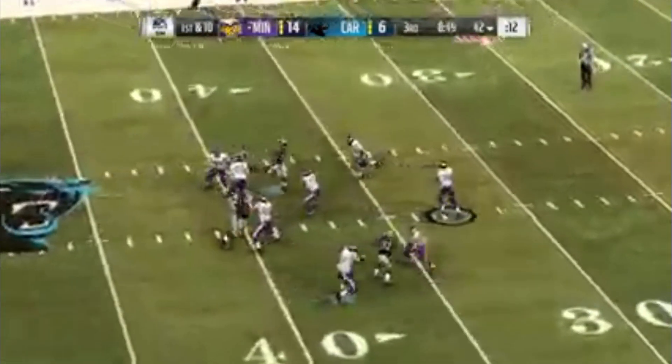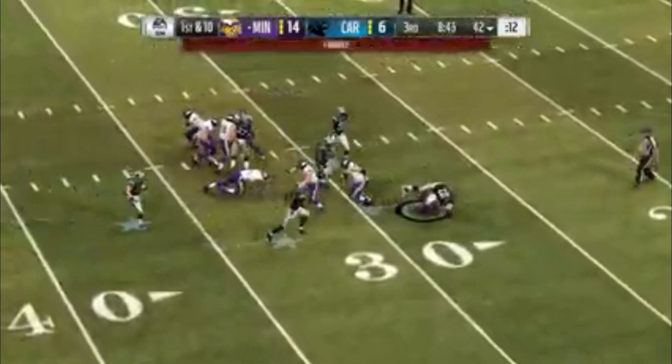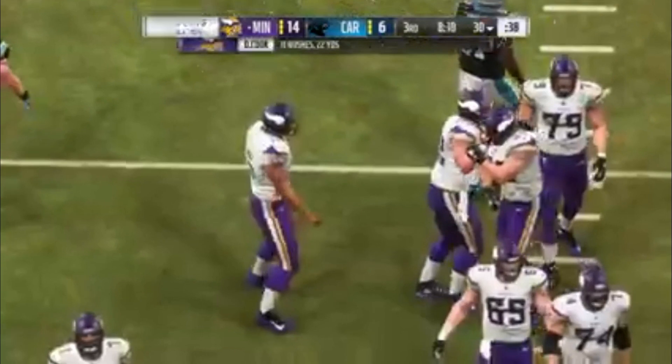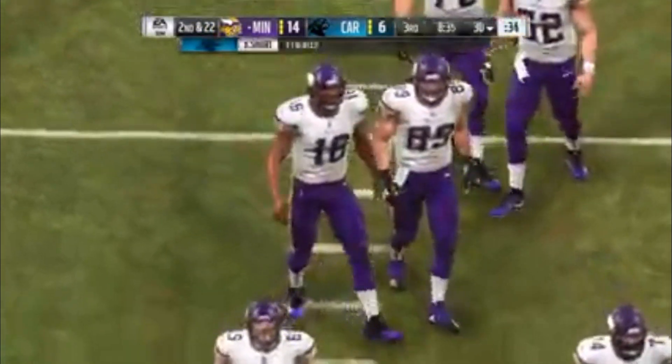Off the play fake, he'll look to throw. Nowhere to go here — he lost the football. But a Viking was able to corral this one, and Minnesota will keep possession. In a place like this where the ball comes free, it's often unusual for the team that lost it to get it back.